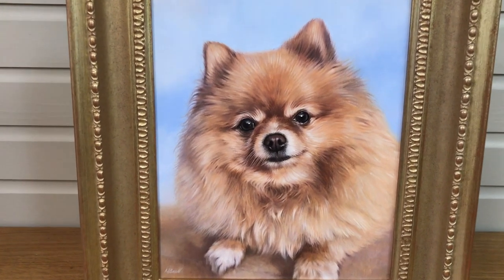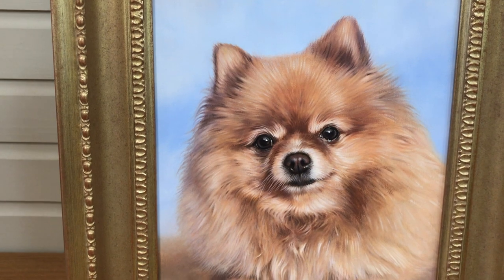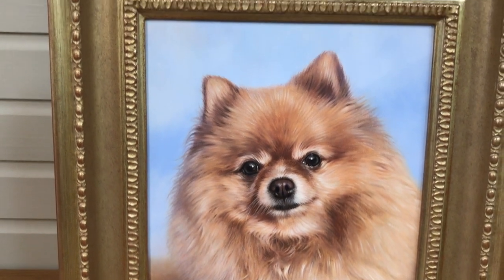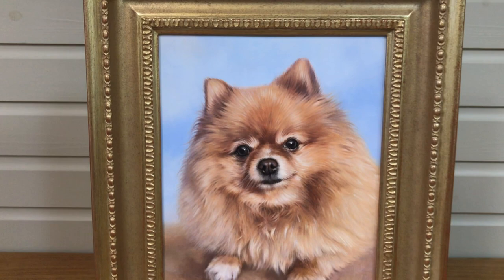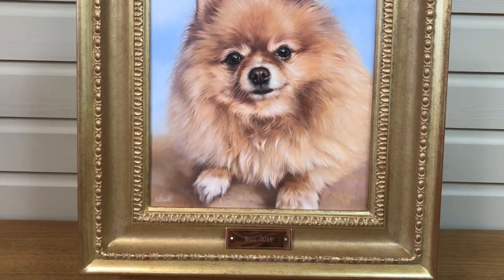I'm going to get slightly closer and try to zoom in so that you can see all the lovely detail. The client requested a blue sky behind Boo and I think it works really well — it allows Boo's face to stand out and be the focus of the painting.